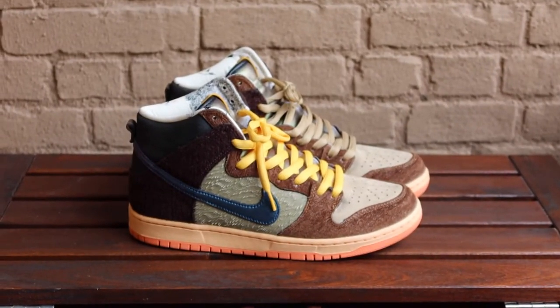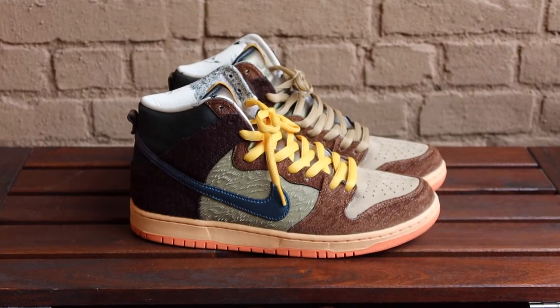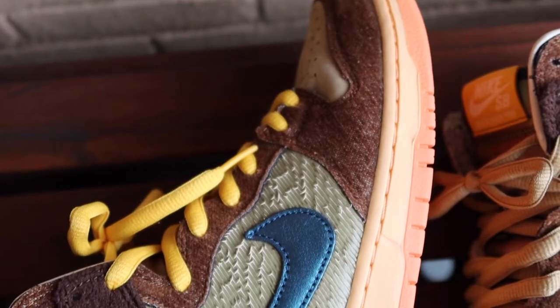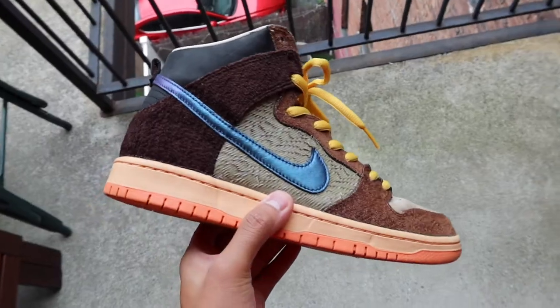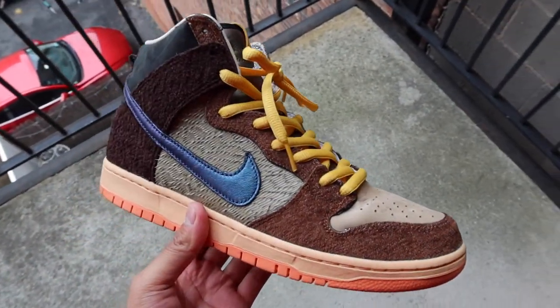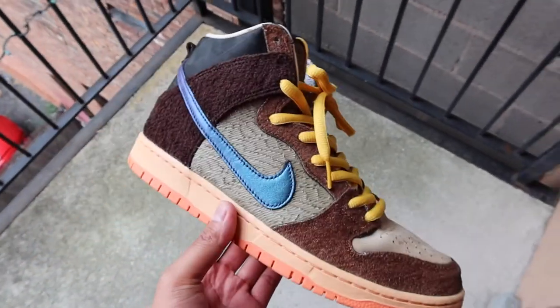Alrighty, so I'm throwing together a quick video of these Nike SB Dunks, their collaboration with Boston-based Boutique Concepts. I've had these for quite some time now, I've just been so busy and not very timely with the uploads, so we're finally getting around to it, and what better time than near Thanksgiving.